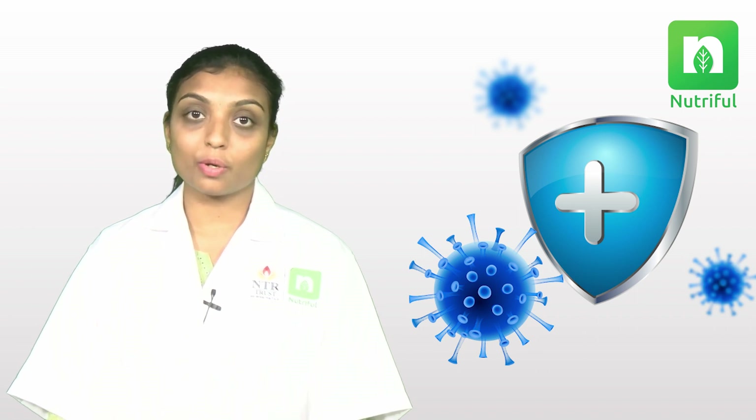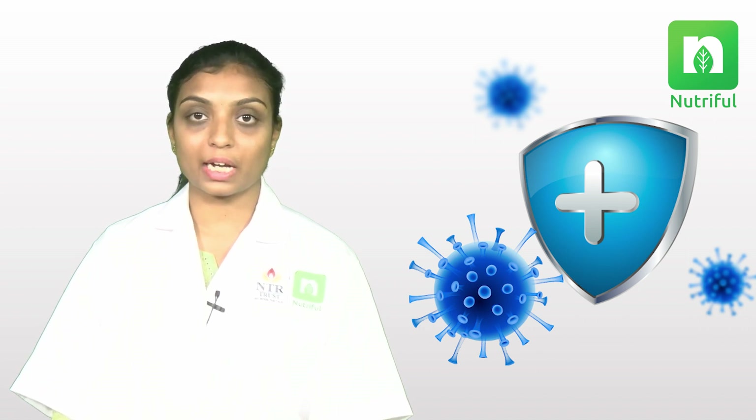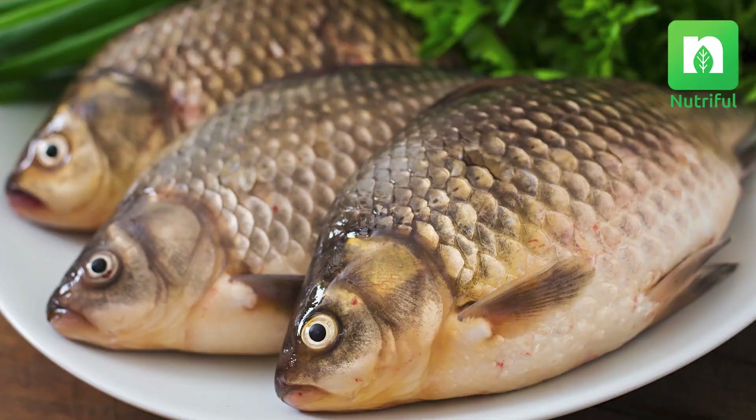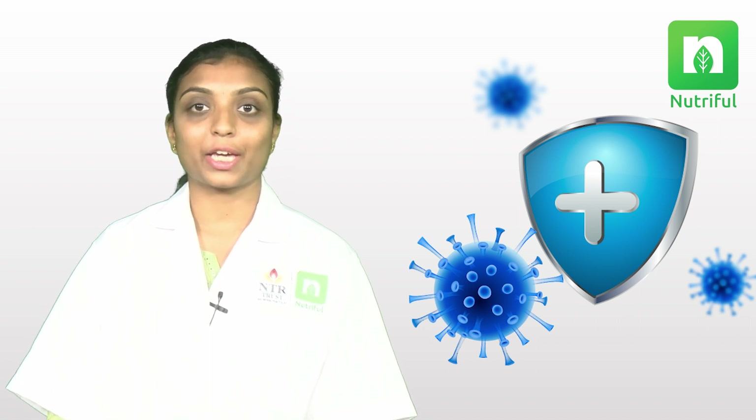Finally, the seventh nutrient is omega-3 fatty acids. These are known to reduce inflammation and keep the immune system in check. Good sources of omega-3 fatty acids are nuts, seeds, and fish. These are the seven crucial nutrients that play a vital role in supporting our immune system. Thank you.